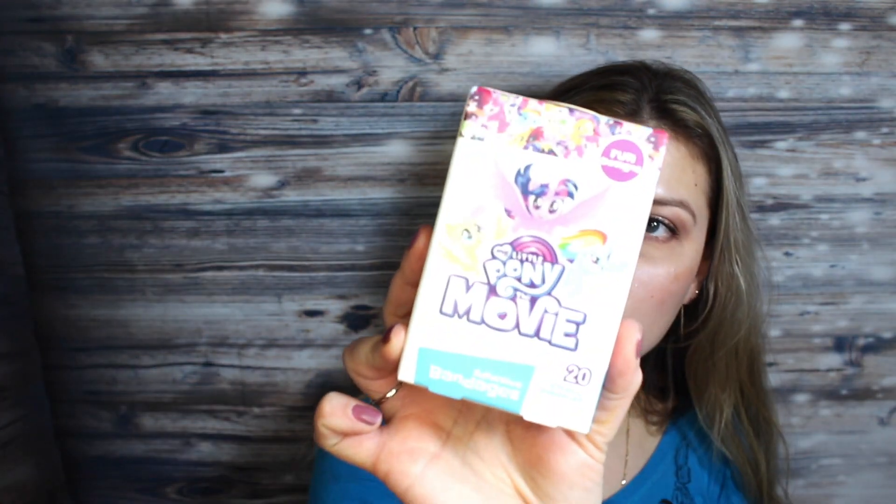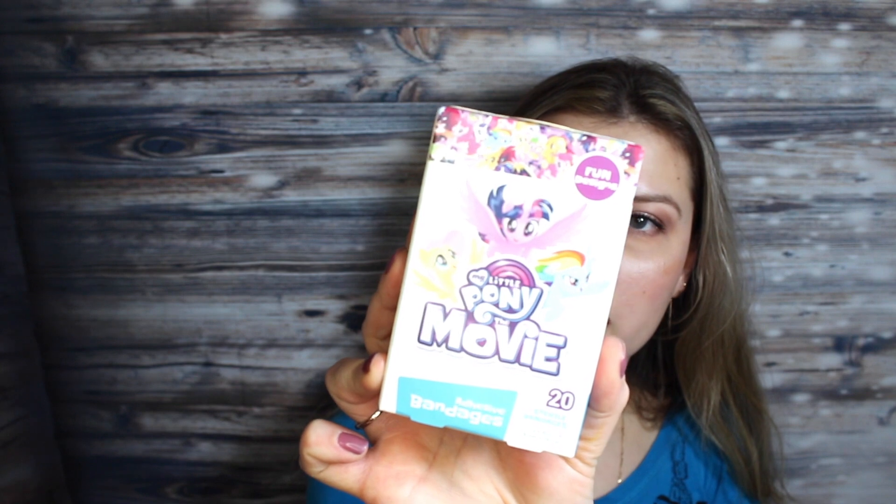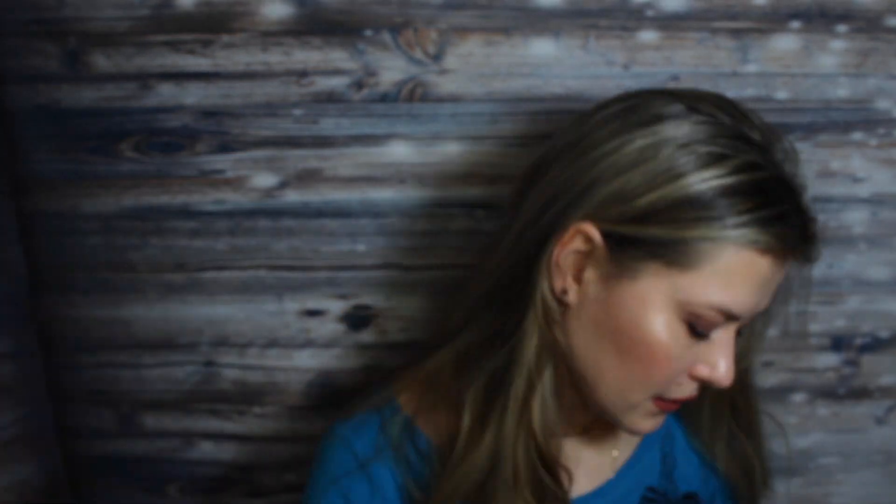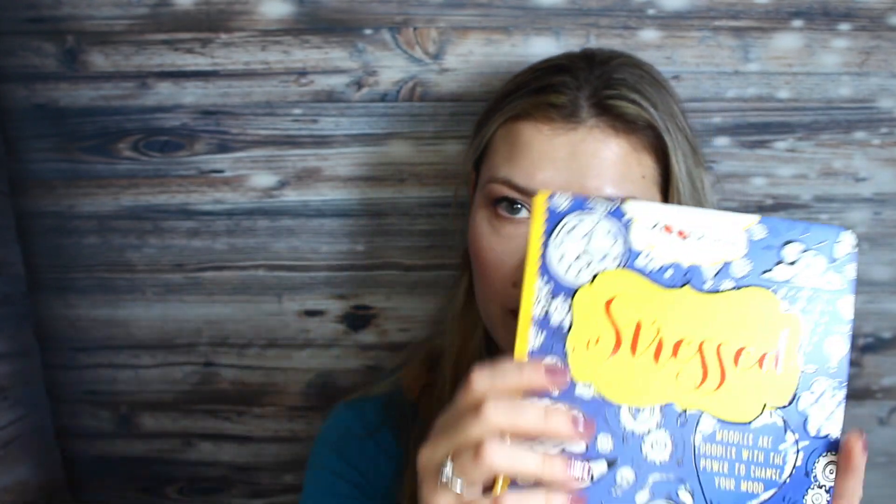I thought these band-aids were so cute — they have Paw Patrol the movie designs on them. I also just needed this for my binder to put pens and a calculator in there for work.